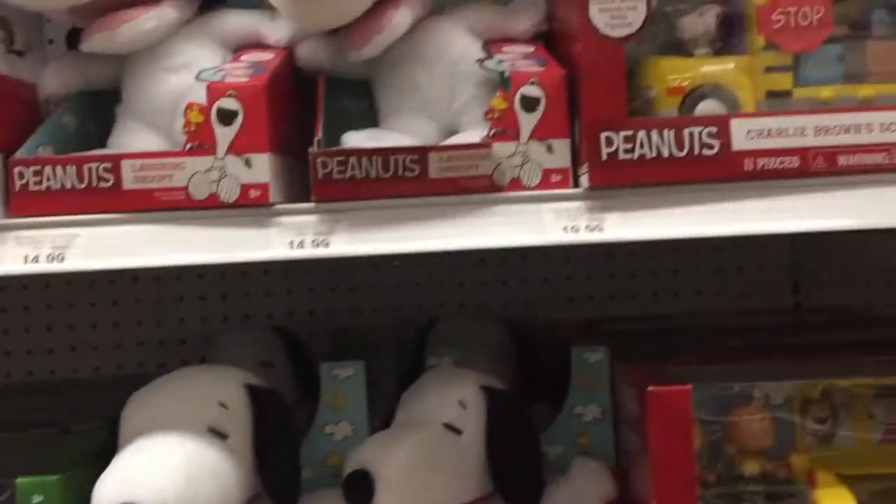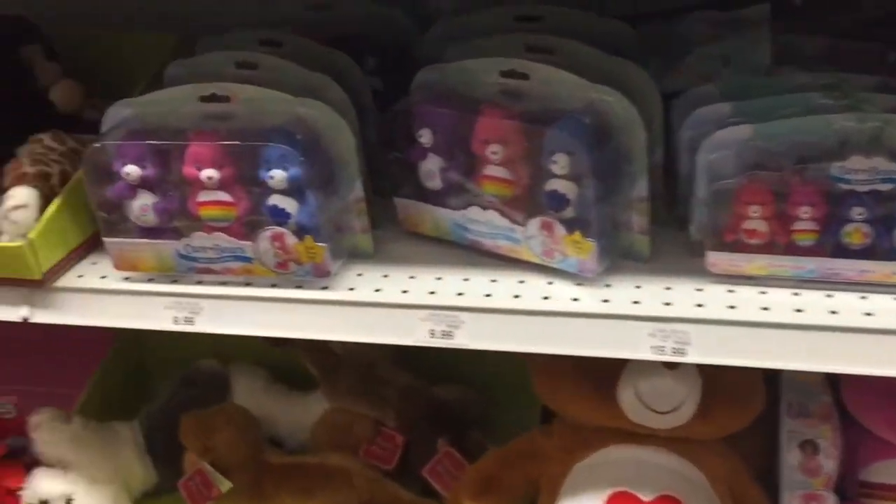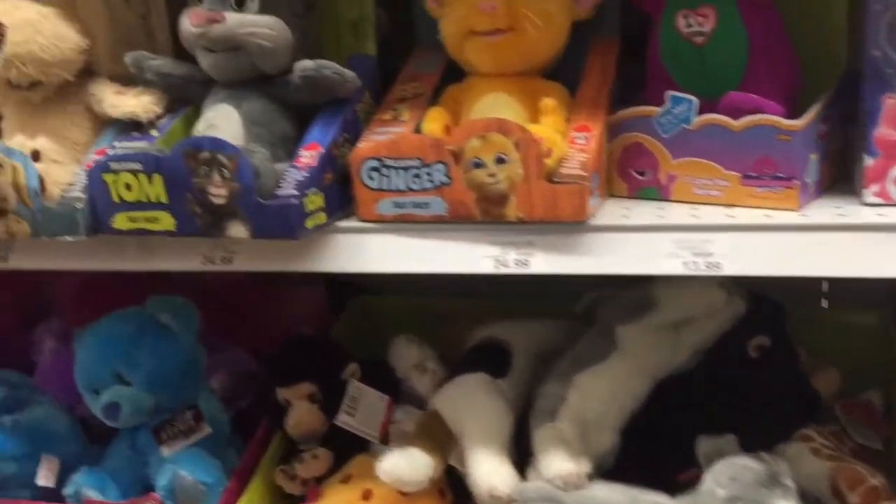Snoopy — look at the bus! Care Bears — those are cute! Look at all the stuffed animals.